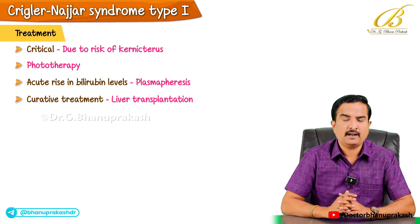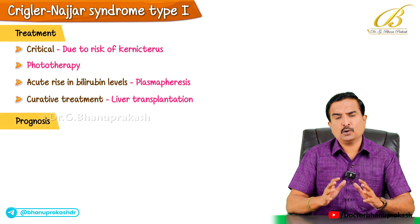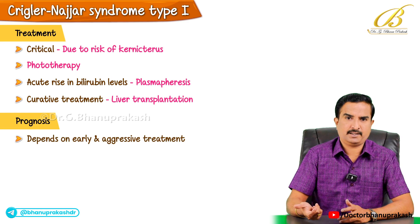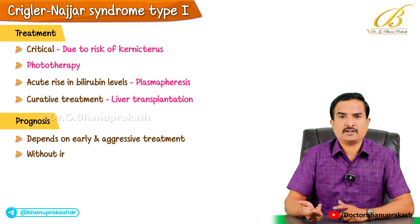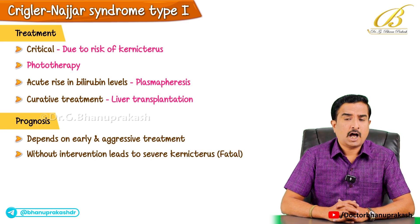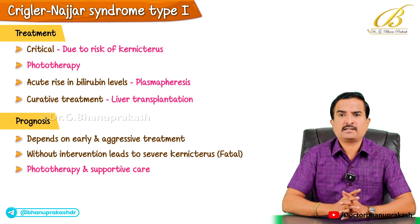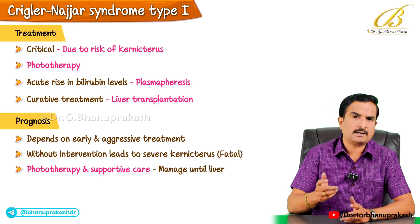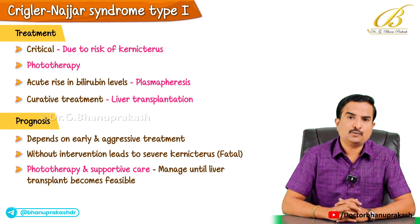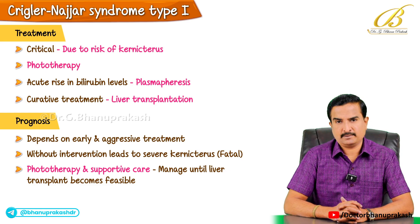The prognosis for this condition depends upon early and aggressive treatment. Without intervention, the condition leads to severe kernicterus, which is fatal. However, with phototherapy and supportive care, patients can manage the condition to some extent until a liver transplant becomes feasible.